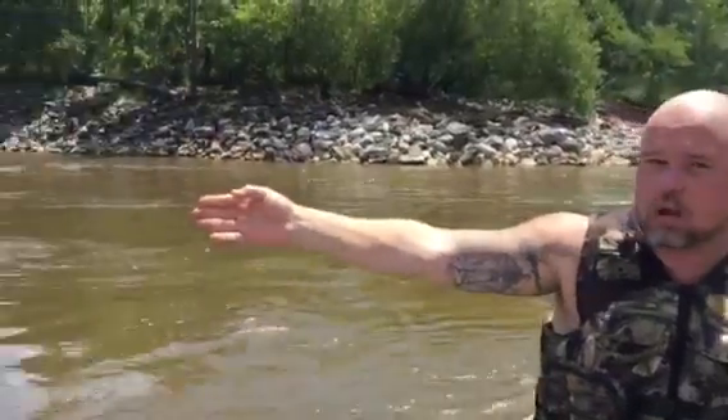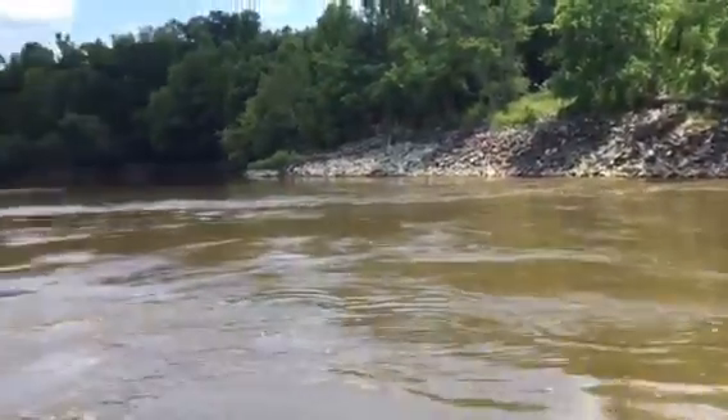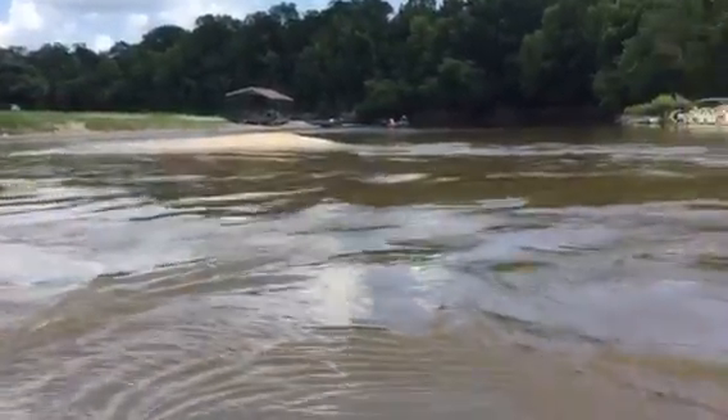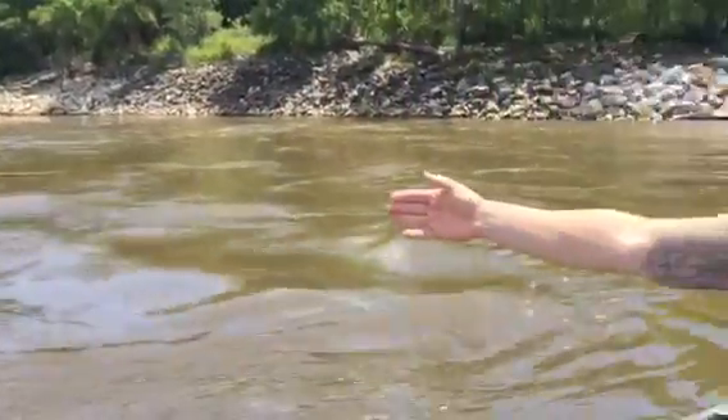Right now you can see where rock bars have already formed from the last time we were out here. It's so low. And this is not the lowest — it usually goes down another foot, another foot and a half. Right now it's pretty hard to launch and come up without running over rock bars or hitting snags.